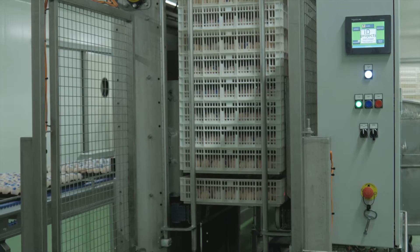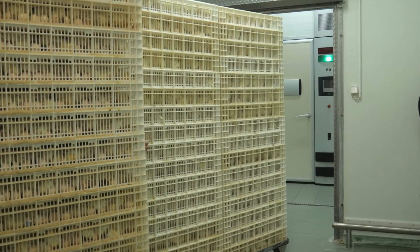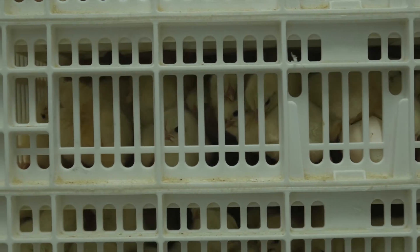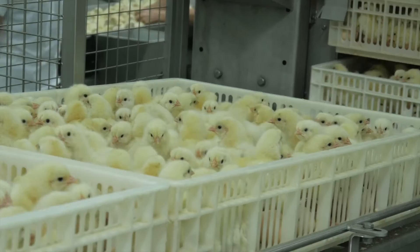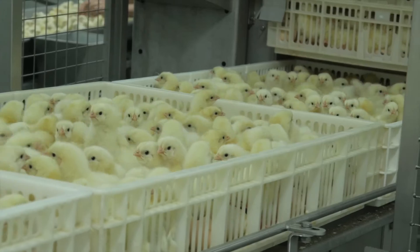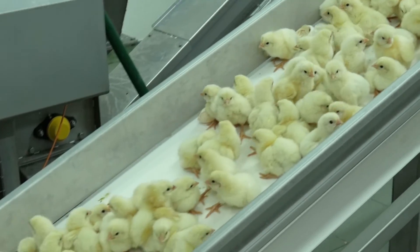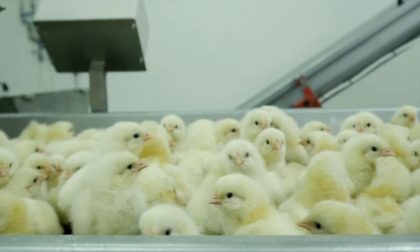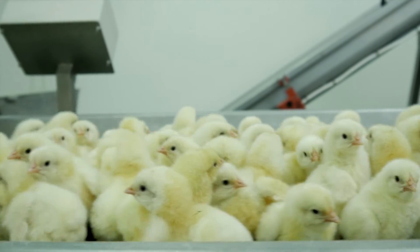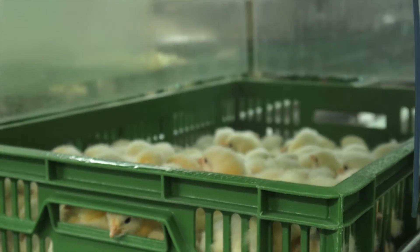The eggs then go to the incubators, where after about three days the chicks are hatched. After hatching, the chicks are transported to the chick selection area. The process is performed with an automated ID Projects line, which efficiently generates in the region of 100,000 chicks per hour. Full automation allows personnel to focus their attention exclusively on proper selection. Newly hatched chicks are passed to the warehouse, where before being loaded into transport boxes, they are thoroughly counted and vaccinated according to the client's requirements.